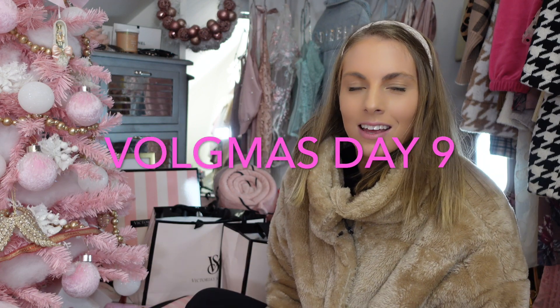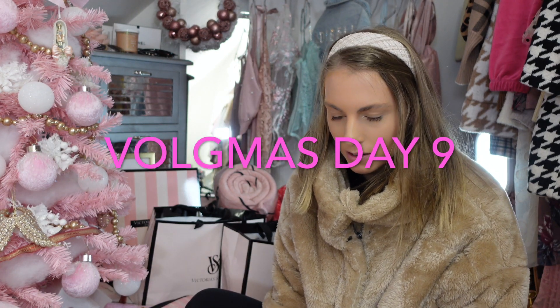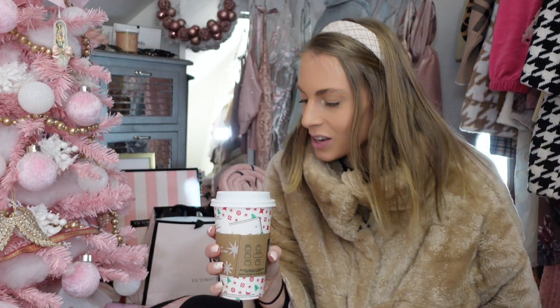My dog was looking at me like, 'Mom, what are you doing, are you filming?' Welcome back to my channel — this is Vlogmas Day Nine! I am vlogging the day of Vlogmas Day Nine.